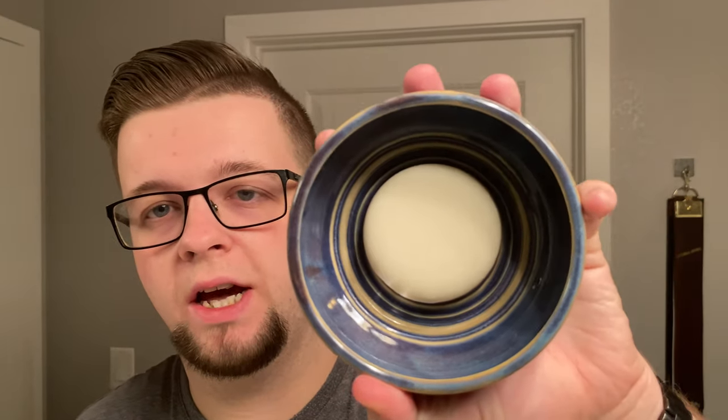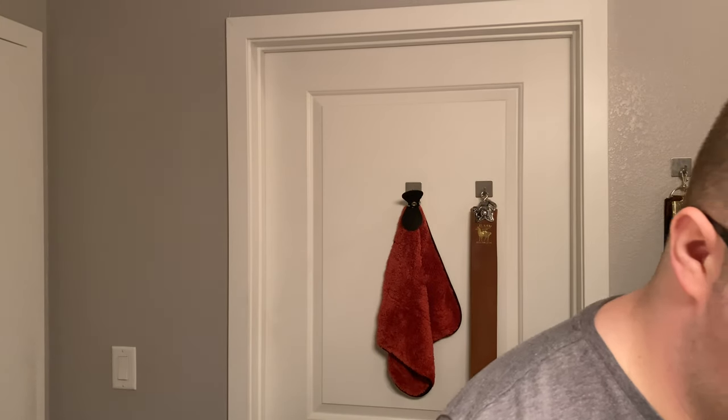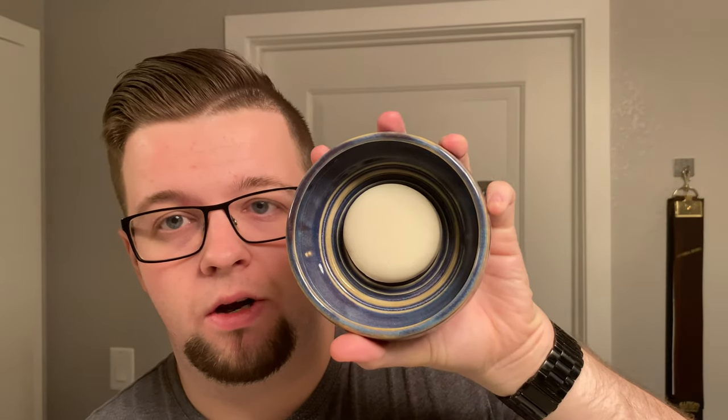I have this pressed into the loading bowl. This is a loading bowl — I don't lather in here, I load from here. My brush of choice today is this Grizzly Bay Declaration B8. If I'm going to load from here, I think the best way is to load with a very dry brush, because adding water will pretty much be making a lather in the bowl. I don't want to do that. I just want to load on the top.